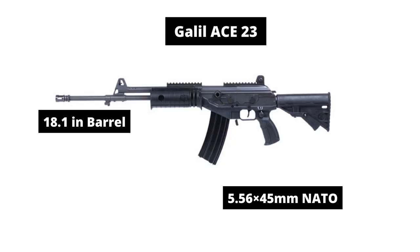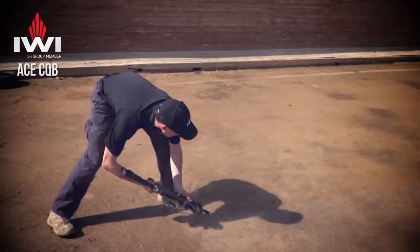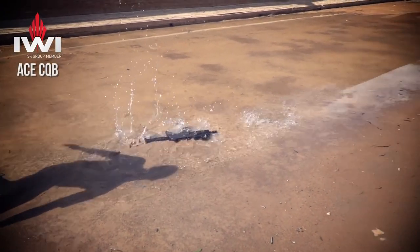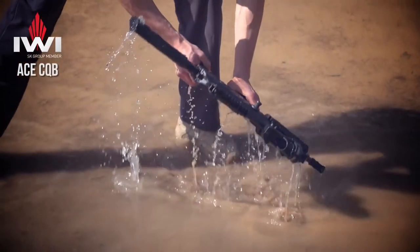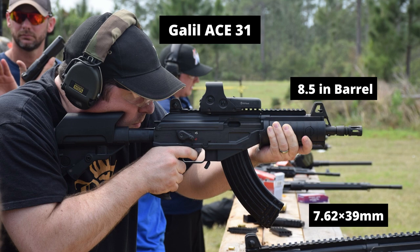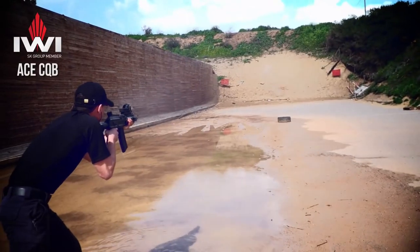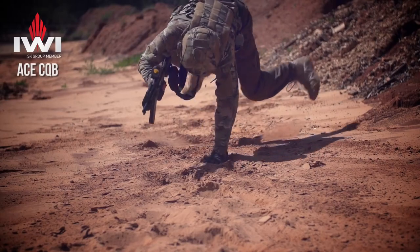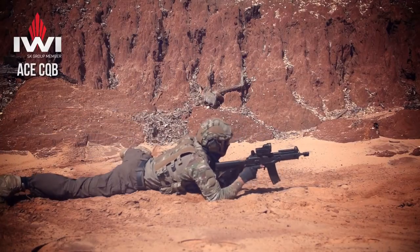Ace 23 is an assault rifle and uses an 18-inch barrel. It fires the 7.62x39mm cartridge and has an effective range of 200 meters. Ace 31 is a close-quarter carbine and uses an 8.5-inch barrel. It fires the 7.62x39mm cartridge and has an effective range of 200 meters.